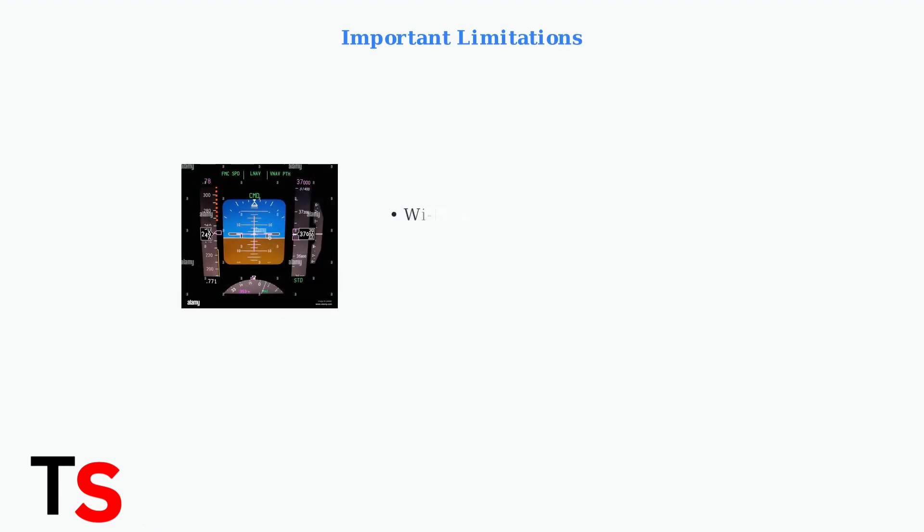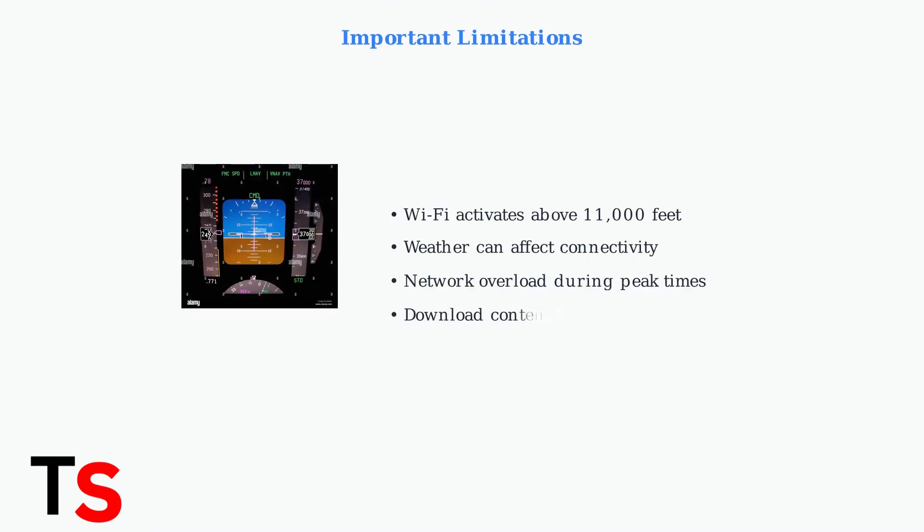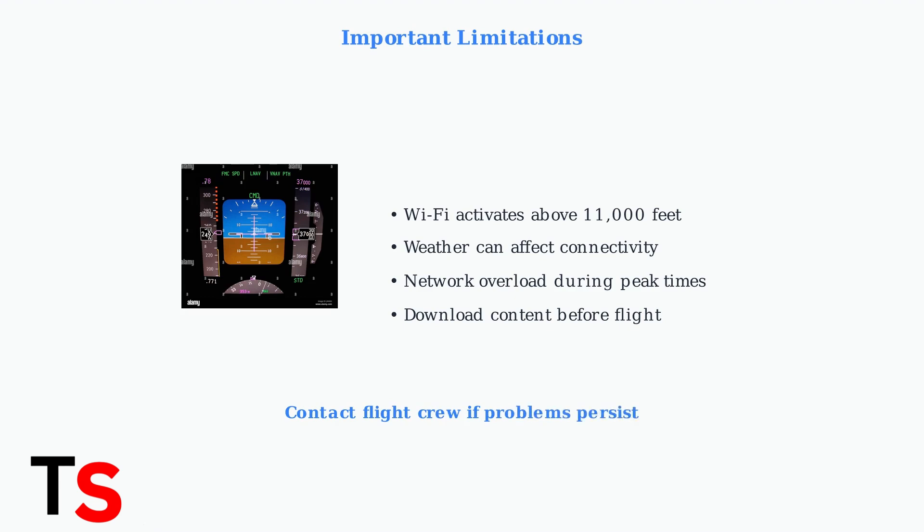Remember that Wi-Fi typically becomes available only above 11,000 feet. Weather conditions, aircraft location, and network overload can all affect connectivity. For the best experience, download any important content before your flight. If none of these steps resolve your connectivity issues, don't hesitate to contact the flight crew for additional assistance.